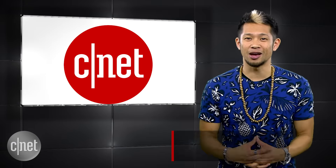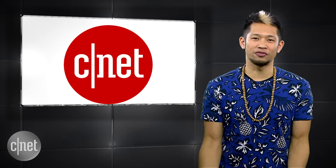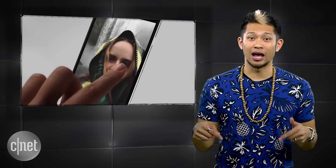Our pre-show starts at 9 a.m. Pacific time, and the keynote will start at 10 a.m., but a lot of you have asked for this, so this week we're going to get you up to speed on everything we know about the iPhone 7 right now.